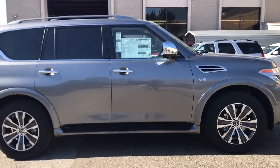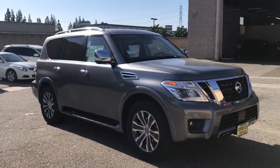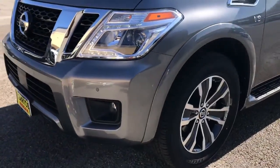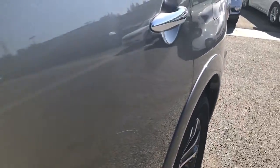The following are some of this vehicle's highlighted options: navigation system, keyless entry, keyless start, power liftgate, premium sound system, satellite radio, power passenger seat, fog lamps, backup camera, woodgrain interior trim.